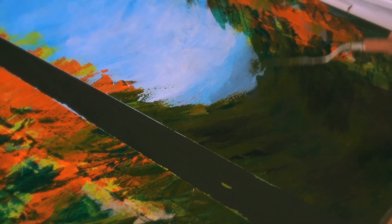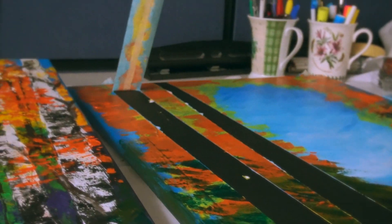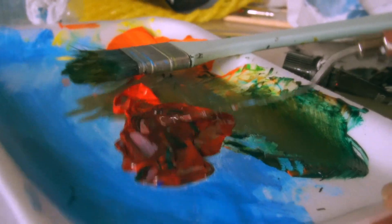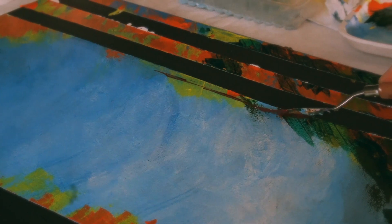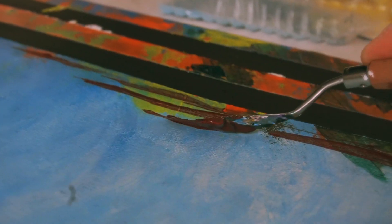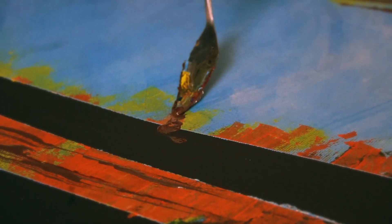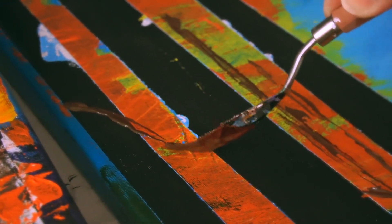I wanted to start off the week watching my mom paint. She was just showing me some techniques and I thought it would be really fun to include this and share with you guys. Lately she's been working on acrylic paint and painting with a knife. With this technique, everything is more textured, everything kind of pops out more. She's showing me how she does her techniques when she is painting on these trees.